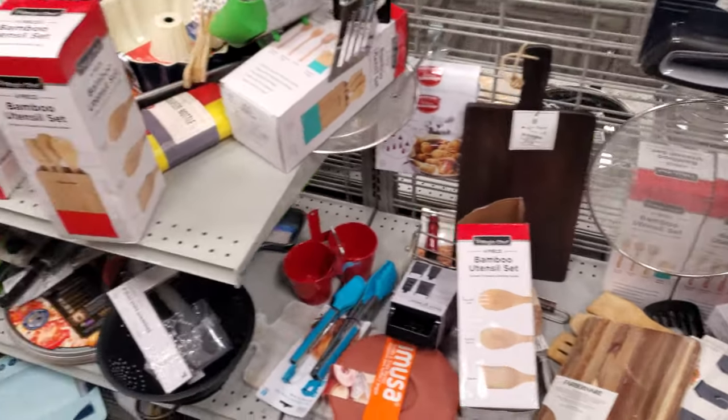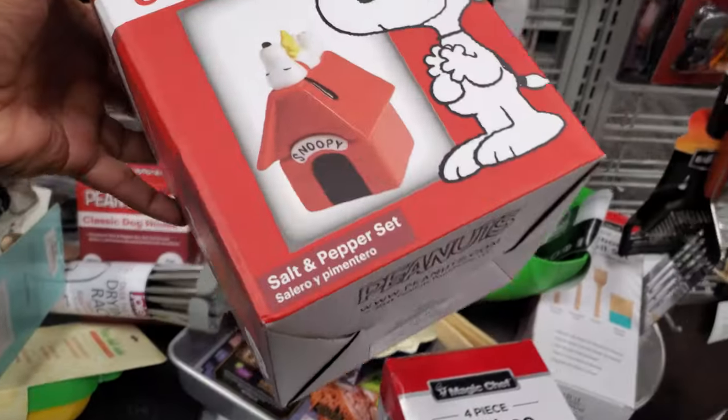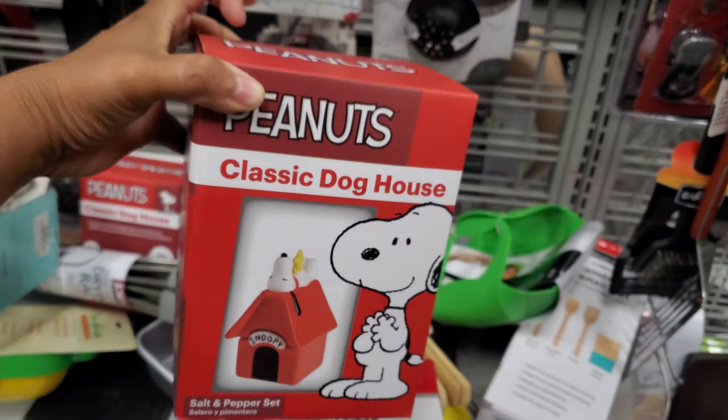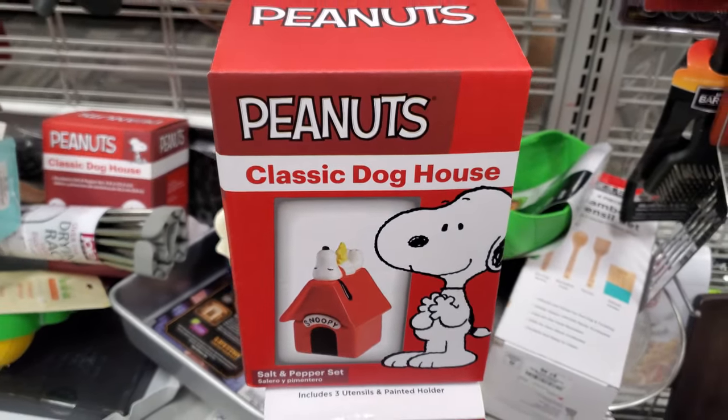Just utensils — I know, it's crazy mess in here. Look at this one — is that a picky bake? No, it is a salt and pepper shaker, and that is $7. A little Snoopy doghouse one — that's kind of cute.